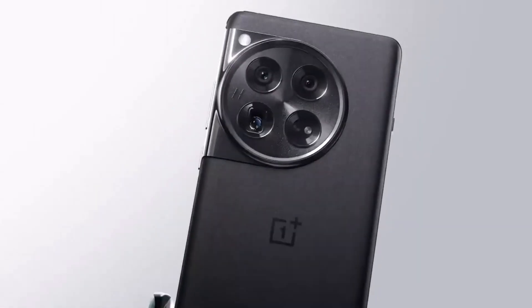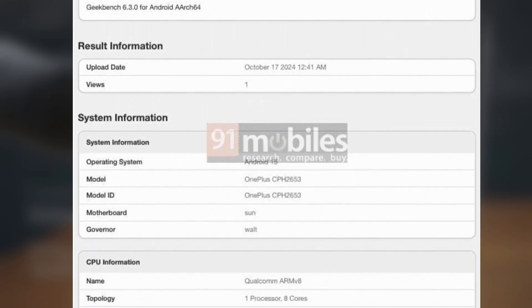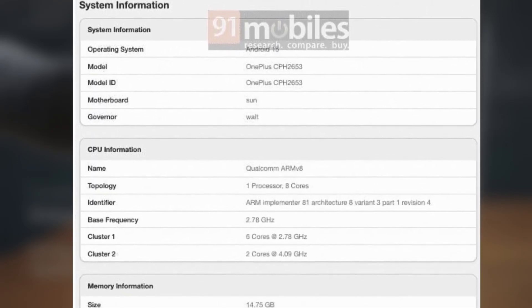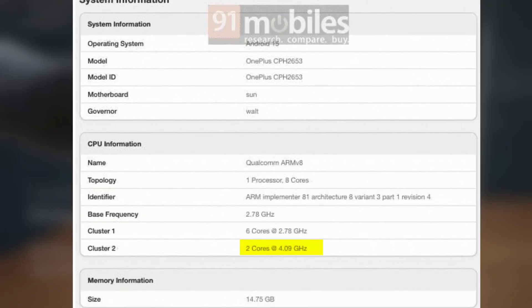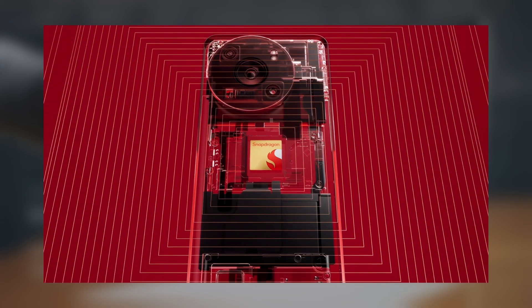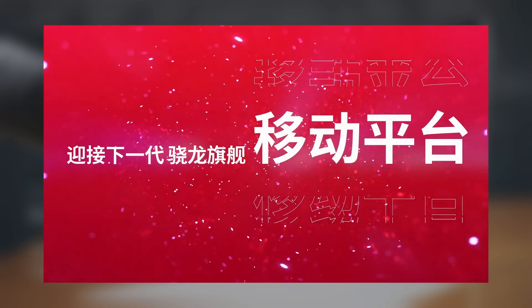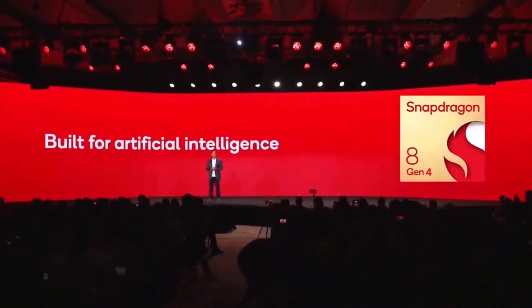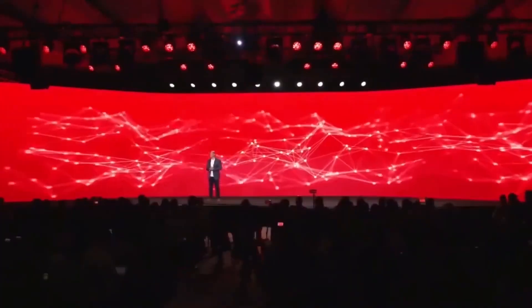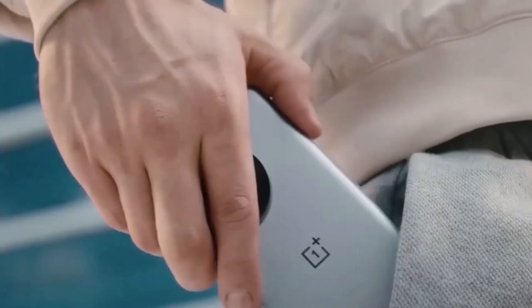Let's talk about what's powering this beast. The Geekbench listing shows that the OnePlus 13 global variant is running at a base frequency of 2.78 GHz, with a max clock speed of 4.09 GHz. This lines up pretty well with the rumored specs of Qualcomm's Snapdragon 8 Gen Elite, or Snapdragon 8 Gen 4 as some are calling it. So we're likely looking at top-tier performance on both the global and Chinese versions of the OnePlus 13, which is great news for fans of the brand.